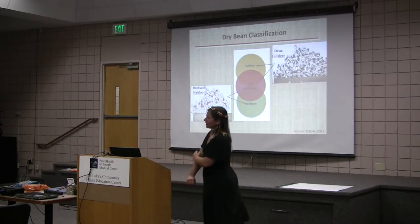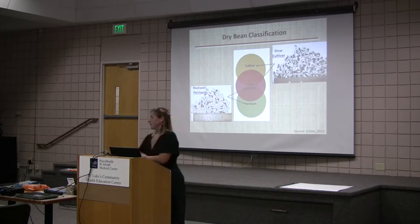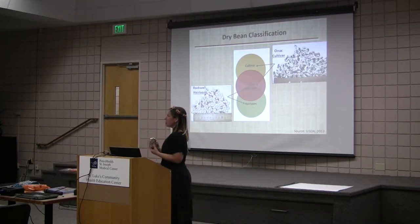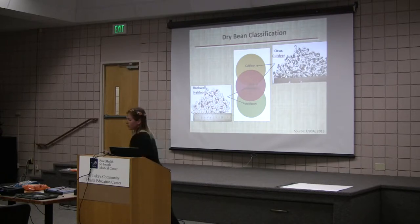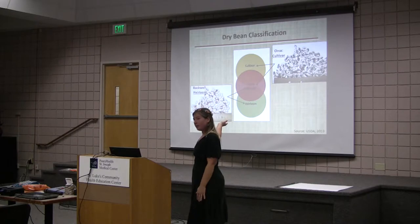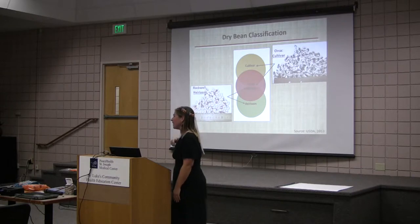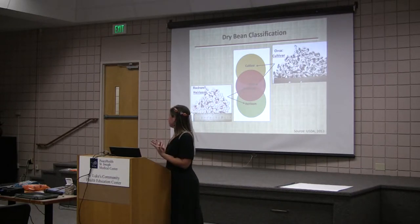We also have an interesting overlap here — niche market varieties — which is why we're looking at the heirlooms in the first place. Rockwell can sell their niche market heirloom for a premium price, upwards of $10 a pound. Orca has become a niche market because of its story and that it's named after the Puget Sound. Just getting some interesting marketing terminology out there and classifying these beans — they're very diverse.